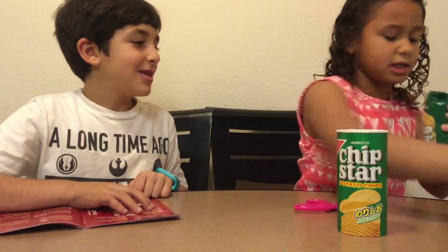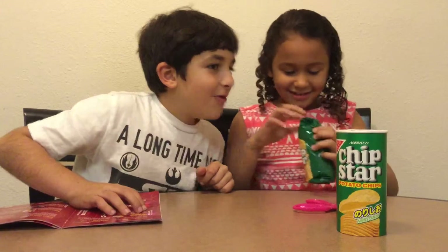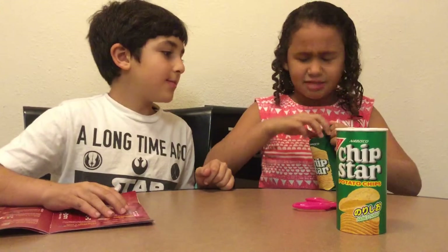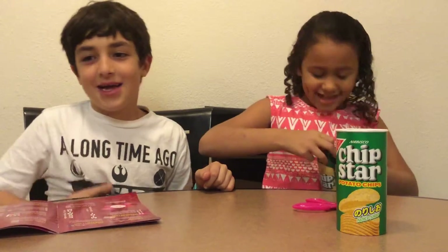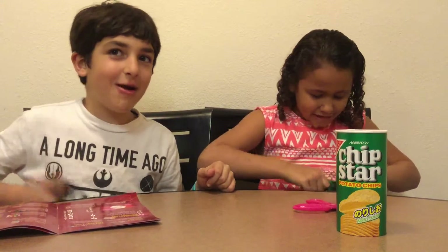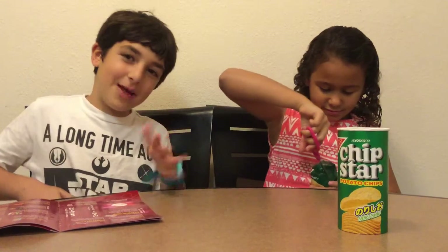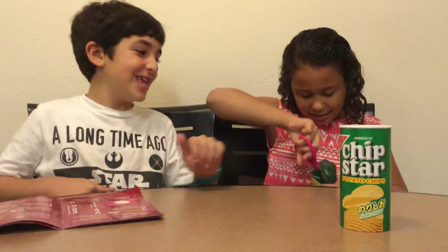It smells actually pretty good — it does not smell like seaweed. It smells like Pringles! But I do not like it that much. It kind of smells like broccoli. It has a broccoli smell, and I'm sorry moms and dads watching, but we don't like broccoli. It's not my favorite thing.